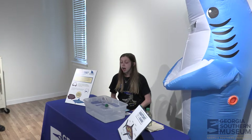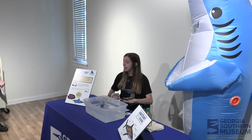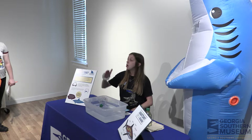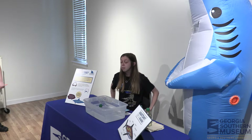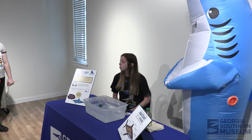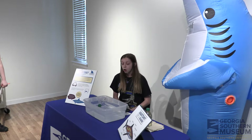This swim bladder means fish have to either pump in air or let air out to swim up or swim down. But they have to be very careful, because their swim bladder could rupture if they swim too fast up or down in the ocean.